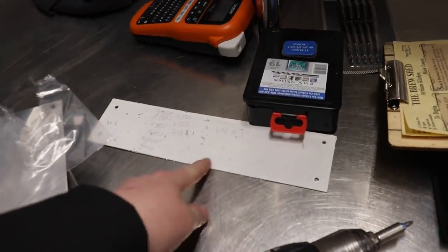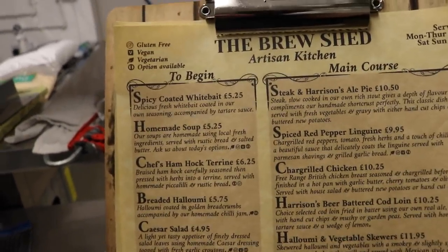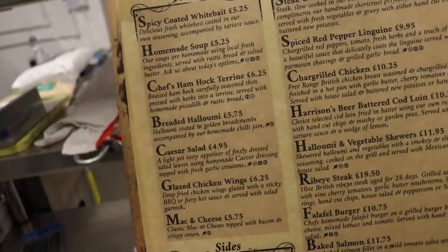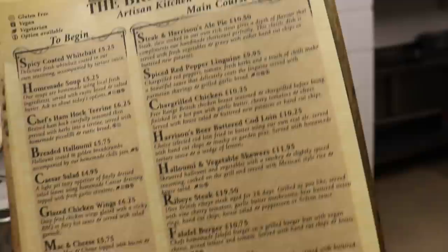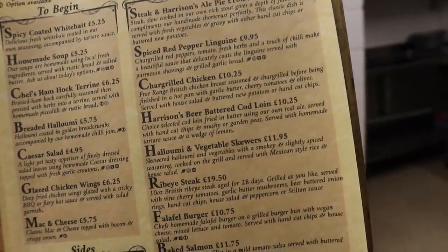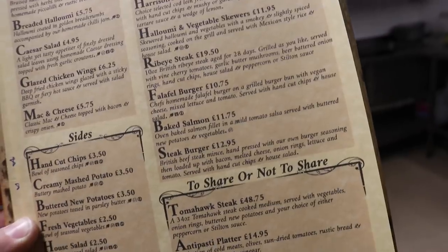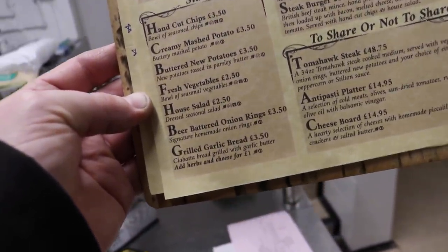Let me give you a sneaky peek at the menu. To begin, the Brewshed Artisan Kitchen starters are: spicy coated whitebait, homemade soup, chef's ham hock terrine, breaded halloumi, Caesar salad, glazed chicken wings, and mac and cheese. For main course we've got: steak and Harrison's ale pie — using as much of our own product as possible — spiced red pepper linguine, char-grilled chicken, Harrison's beer-battered cod loin, halloumi and vegetable skewers, ribeye steak, falafel burger, baked salmon, and a steak burger.